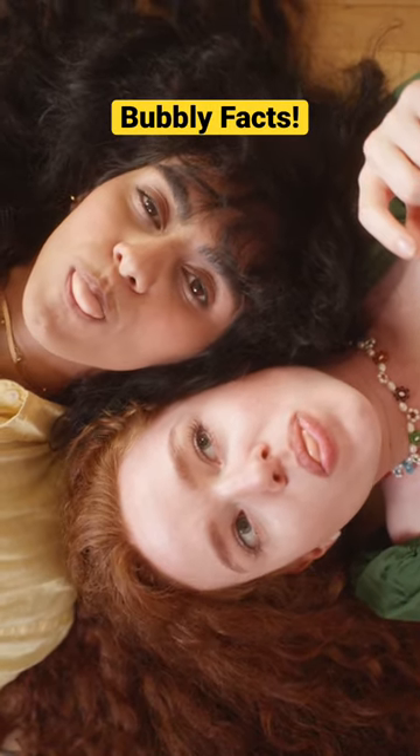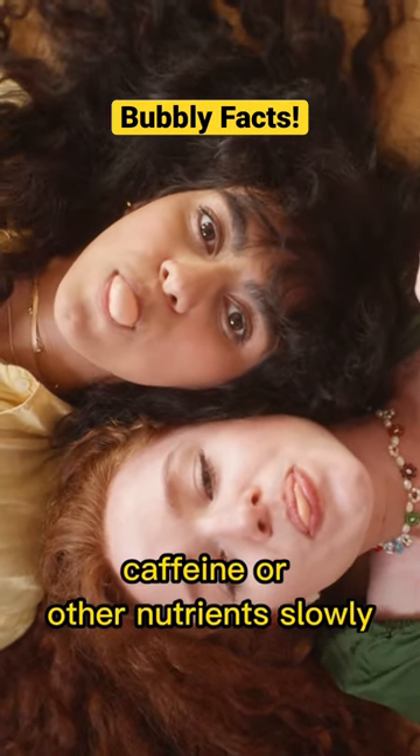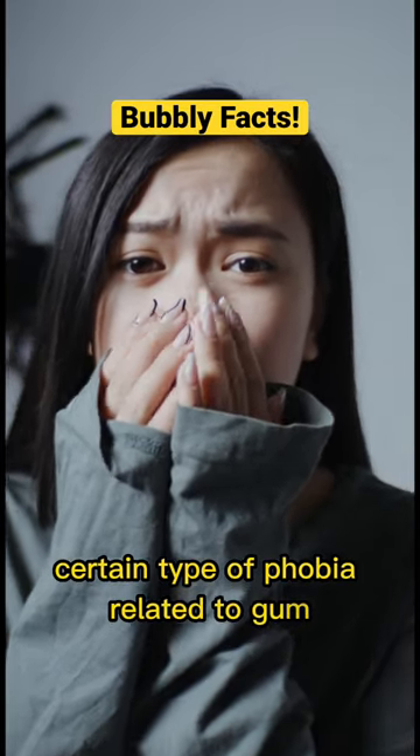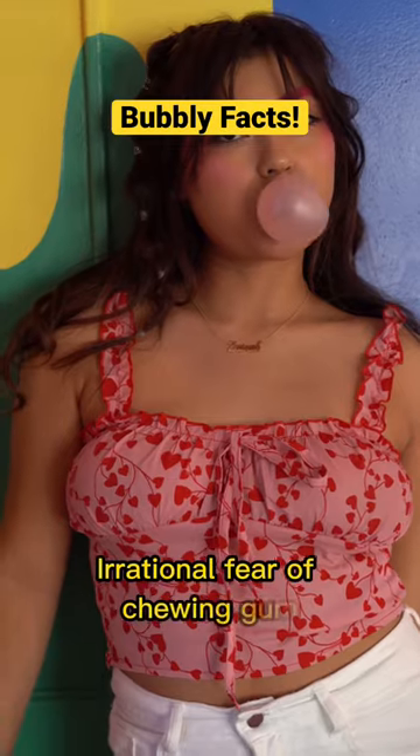Plus, there are high-tech options that can release caffeine or other nutrients slowly. Interestingly, there is a certain type of phobia related to gum called chikolophobia, which is an irrational fear of chewing gum.